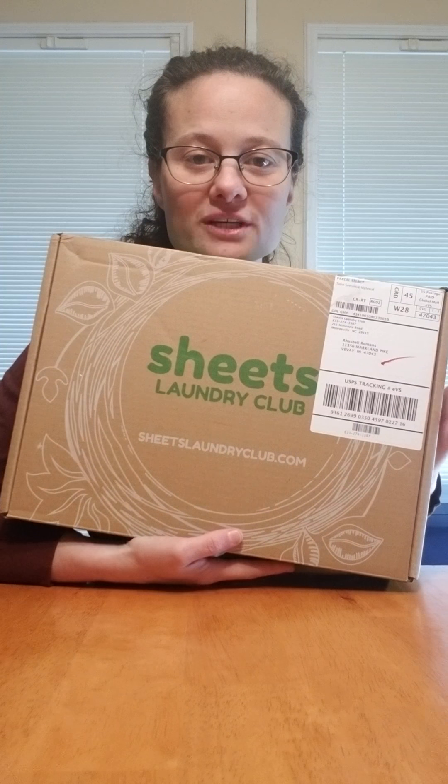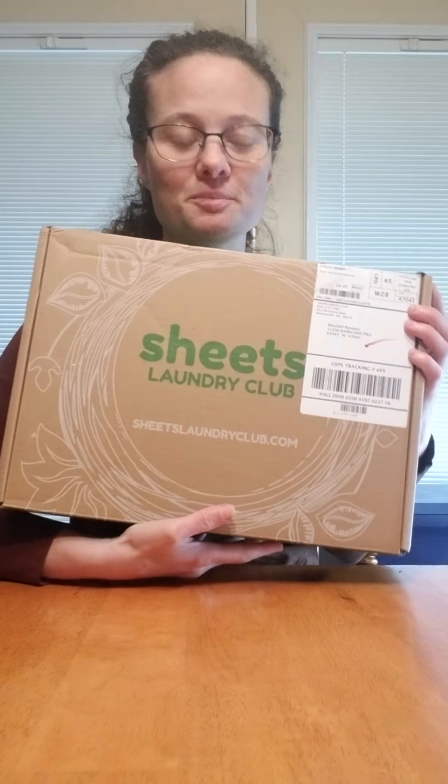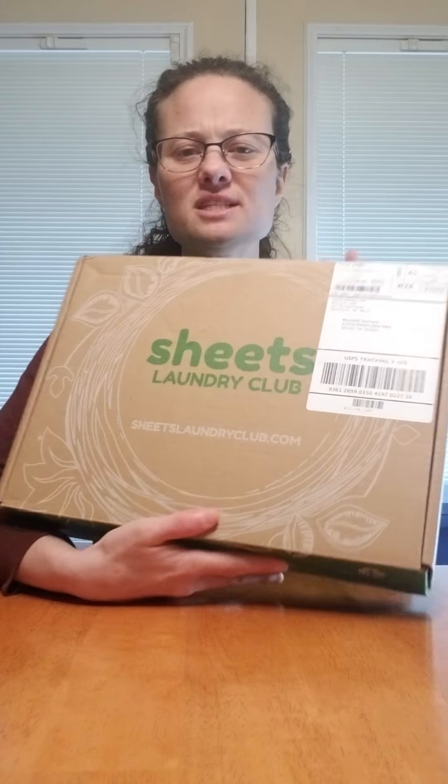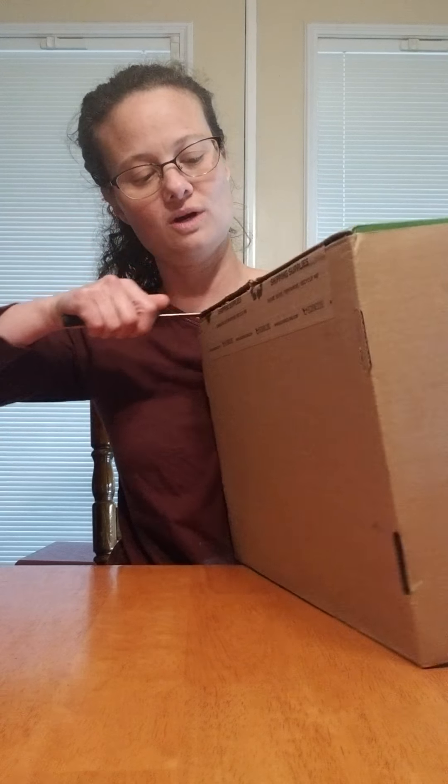Everything in here is eco-friendly, leaving a small footprint on our planet Earth. And all this packaging is recycled stuff, so no new materials. This comes straight to your door — it ships out of North Carolina. I live in Indiana and I got it in two days.